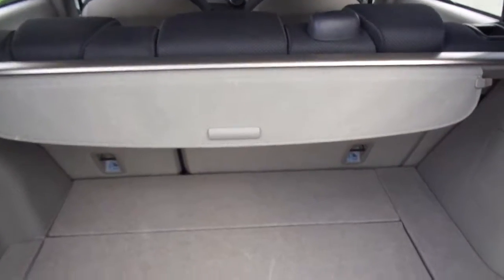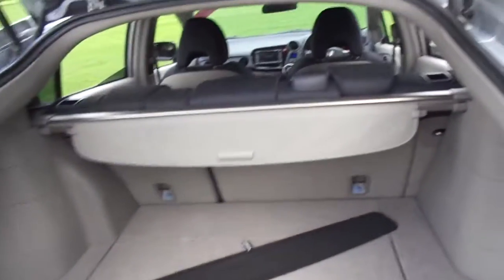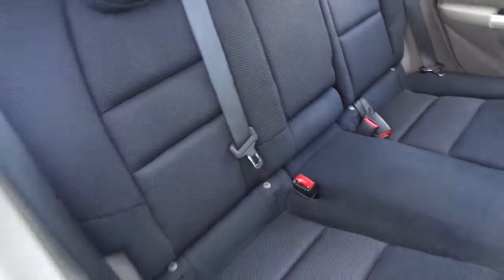Lots of space in the boot here with a rear split window blind. A tonneau cover is fitted as standard with some nice extra storage space underneath, along with a tyre compressor kit and tyre jacket as well. This vehicle is also fitted with ISOFIX child seat systems, meeting EU regulations.